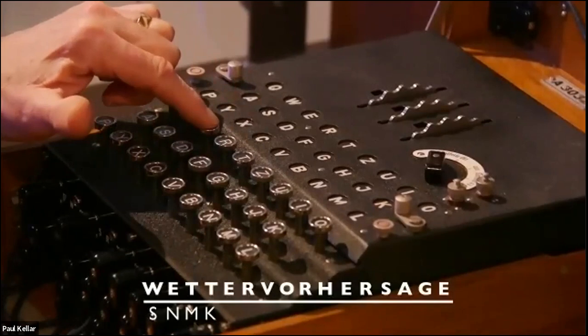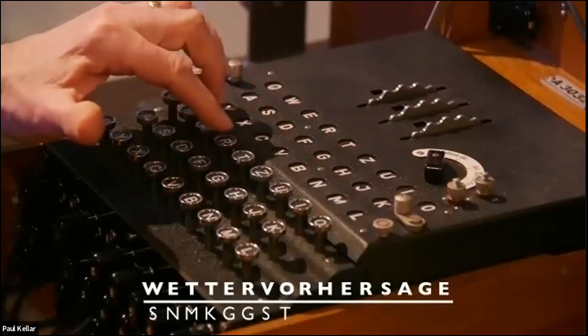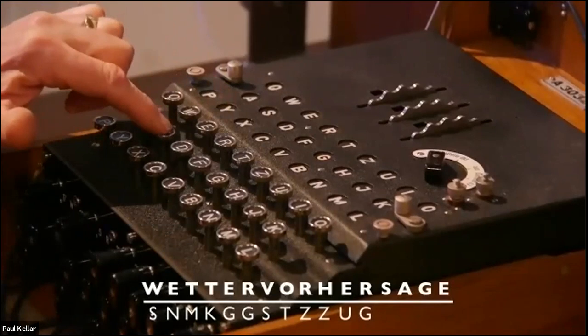Notice that each time you push a key, a letter lights up to show the encrypted version of that letter, and the wheels at the back move on one square at a time, so that each keystroke is scrambled through a different permutation of the wiring in those rotors.